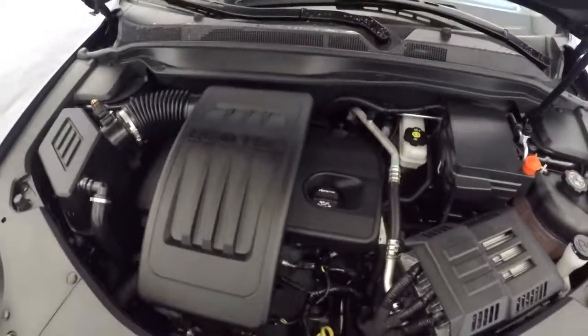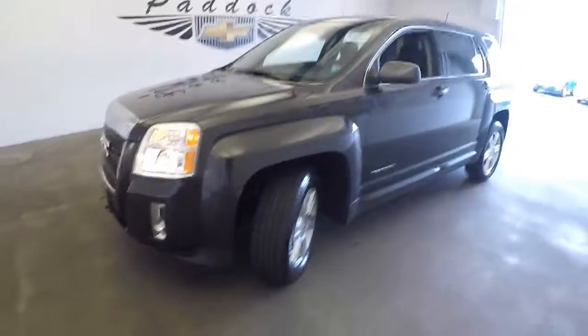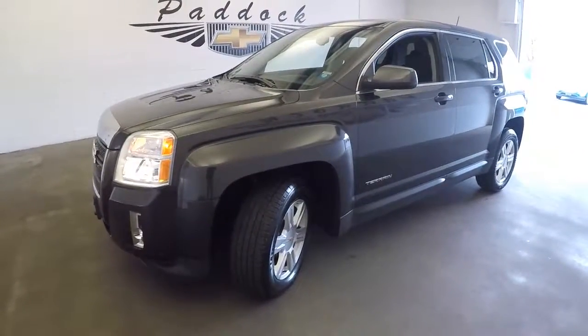Find out more about this vehicle — give us a call at 876-0945.